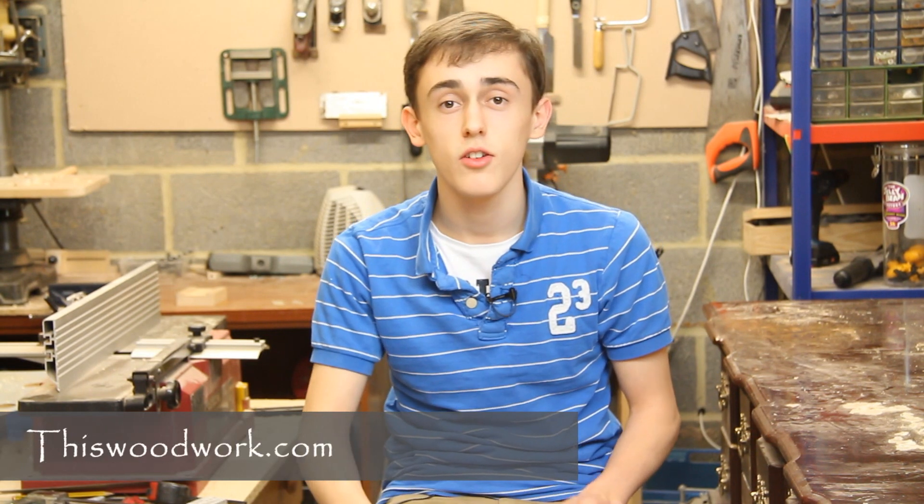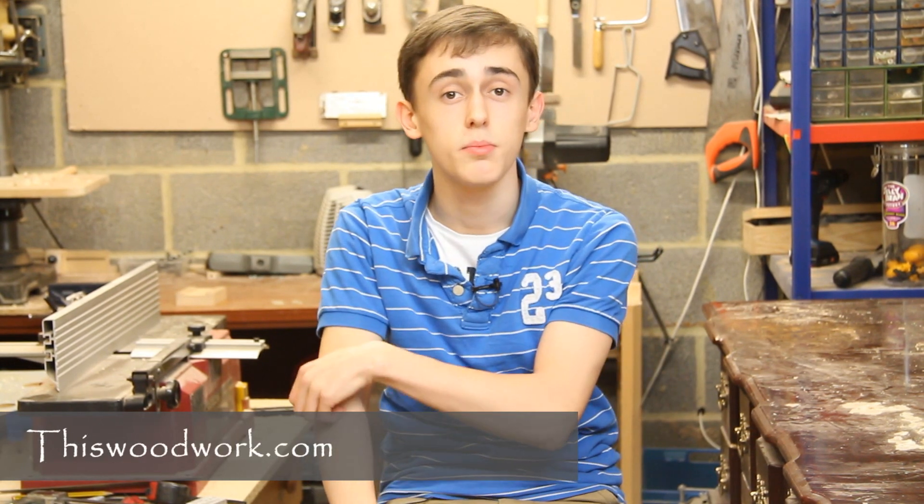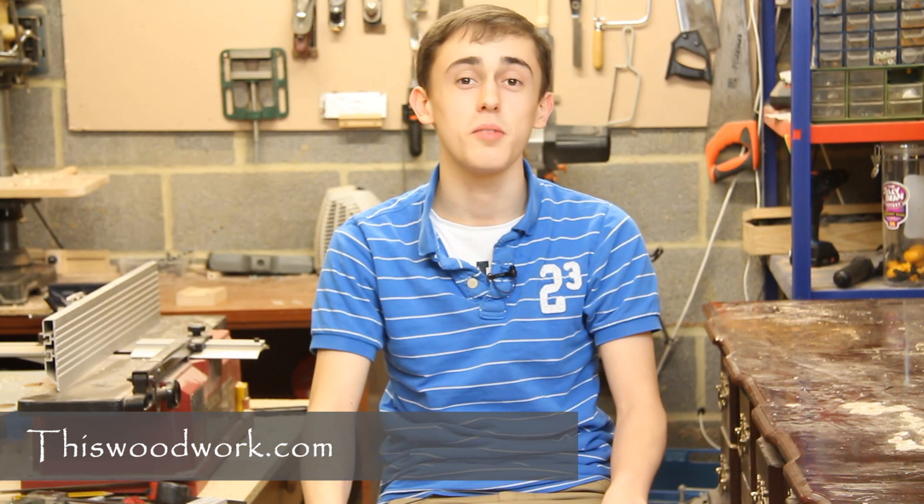Hey folks, welcome back. I hope you all enjoyed the pen video I posted last week. I thought I'd kick off by mentioning my DT project, which I had a little whinge about in my last video blog. I'm pleased to say that I did finally get all the building involved in that rabbit hutch done, and I was able to complete all the folder work and hand that in on time. I handed that in back on Tuesday, so thankfully that's all out of the way now.